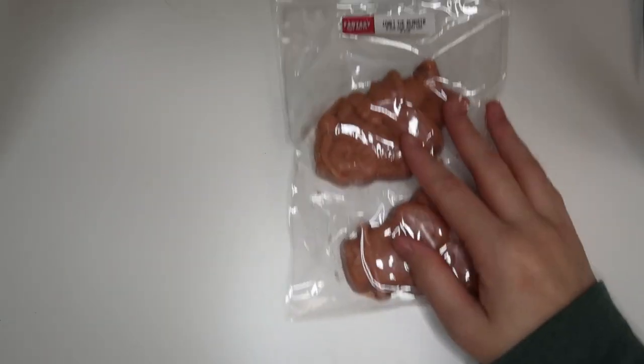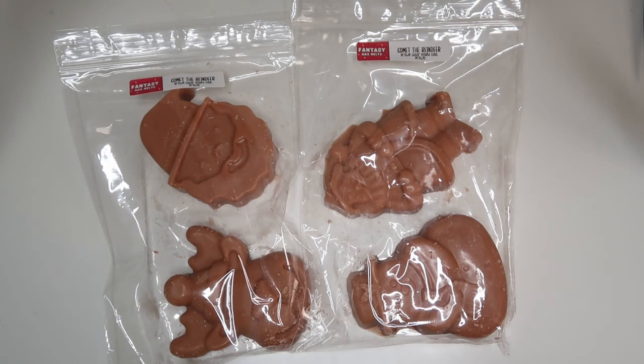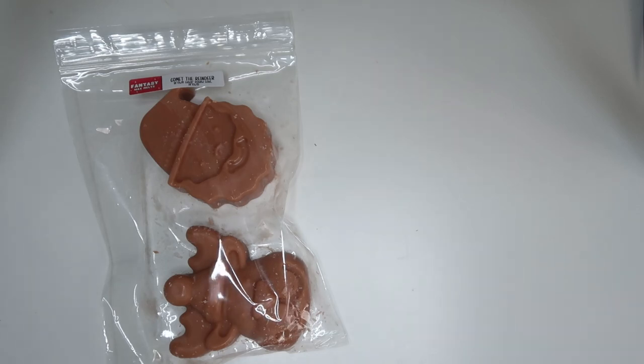My favorite would be these cutie pies — I love that all four are different shapes. This is Comet the Reindeer, which is brown sugar pound cake and pretzel. It's like a sweeter version of pretzel — not cinnamon sugar because there's no cinnamon, just a sweetened pretzel scent. It's amazing. I'm positive this one sold out — I think there were only two available when I ordered. I often miss releases because I forget I'm CST, not EST.